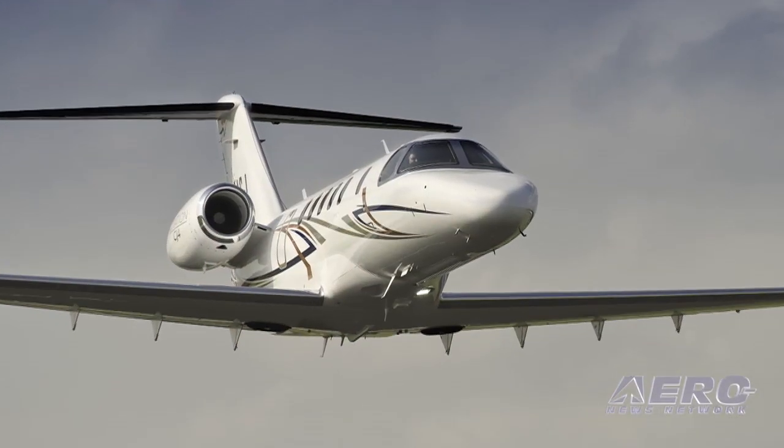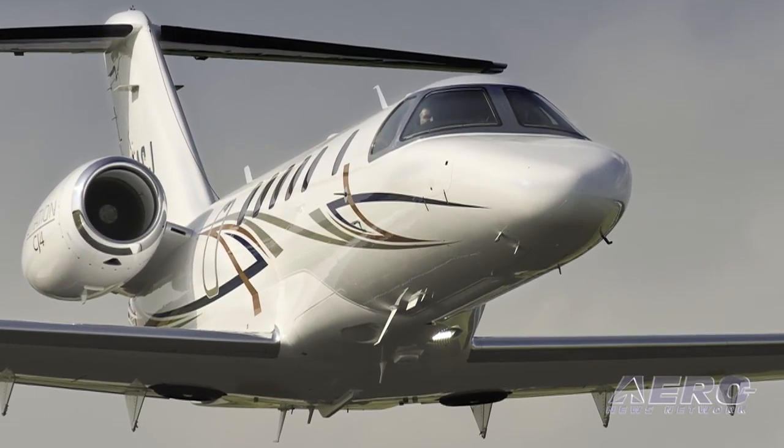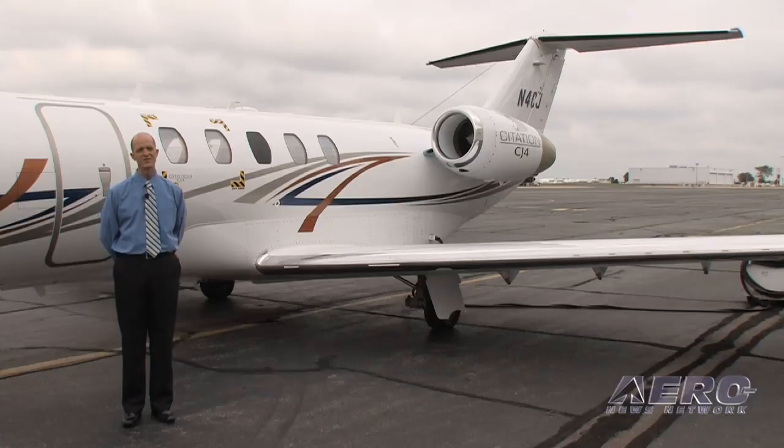Our other two aircraft — our first production airplane and our second production airplane — are in our test programs right now. Both of those aircraft are deployed into system certification for the airplane and are going fairly well. We are excited about the progress being made on that front as well. Beyond that, the teams are working fast and furious to get through the paperwork and the process that goes along with certification to achieve our full FAA TC.